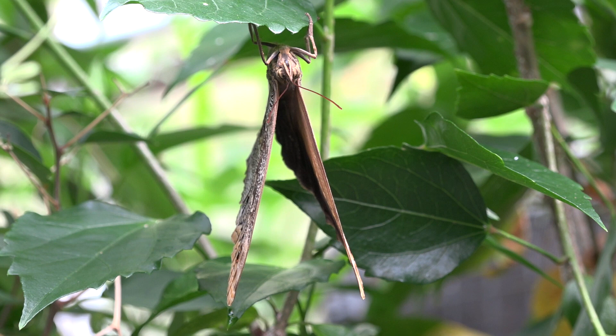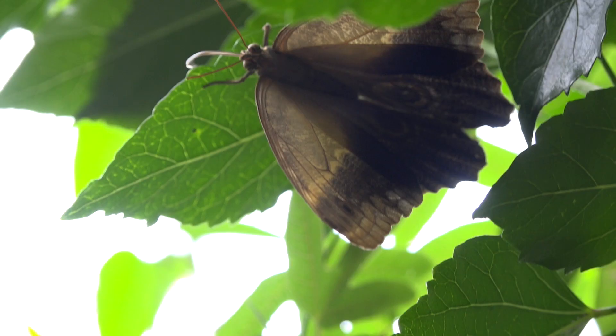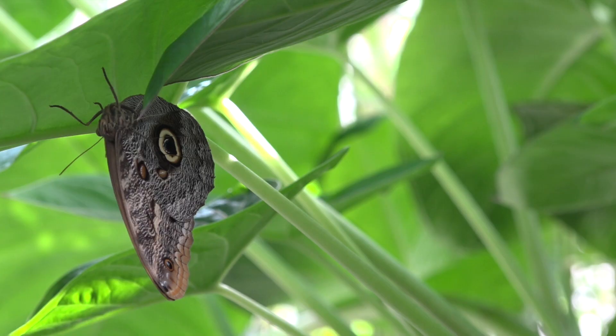They like to fly at dusk when few bird predators are around. They fly only a few meters at a time, so predators, especially birds, have little difficulty finding them.